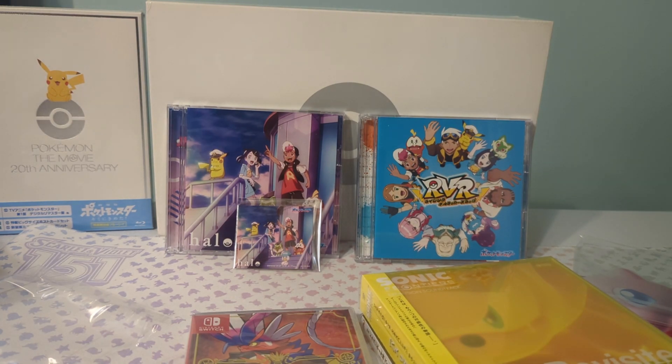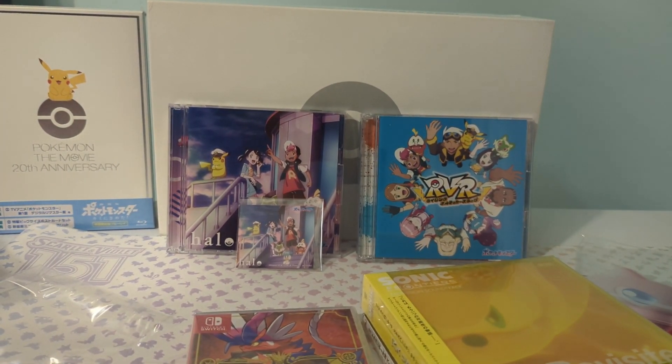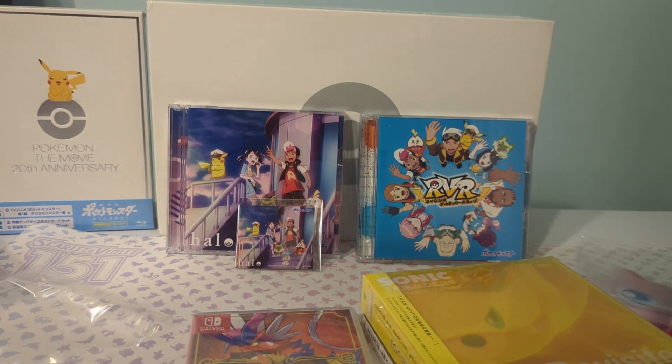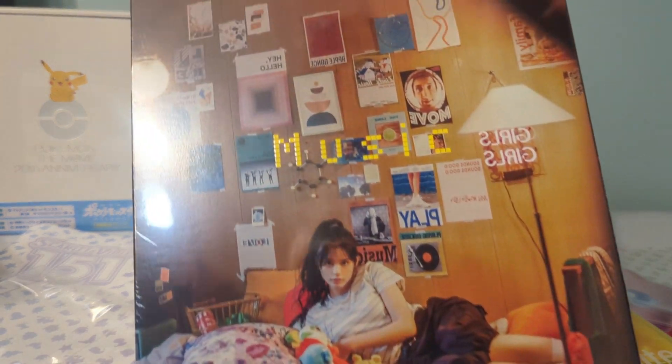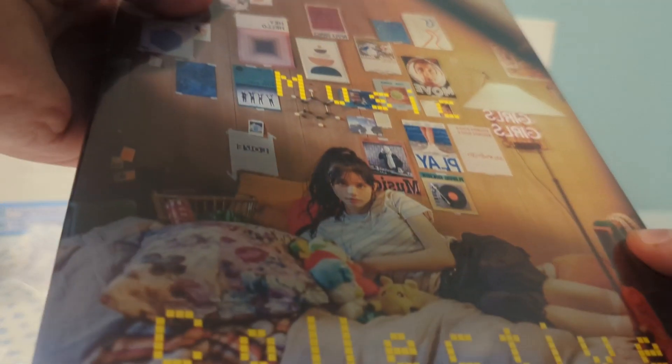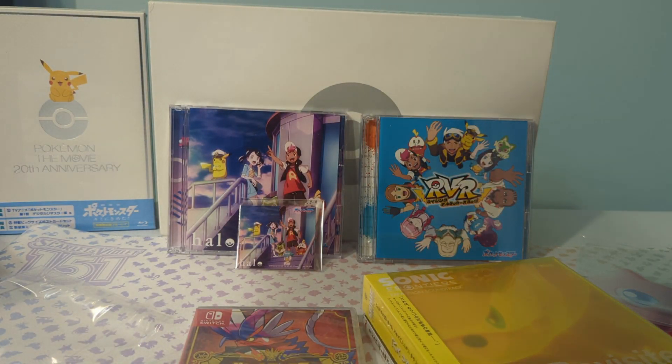Then the final thing is Pokémon Music Collective. This one's big — I wasn't expecting how big this would be. Think of the Pokémon 25th anniversary — they did the 25th anniversary thing. It's essentially the Japanese version of that. But it's big. I'm gonna have to take a look at how this is, because this might be an entirely different video.